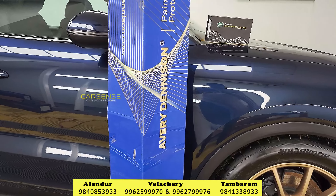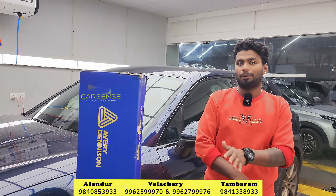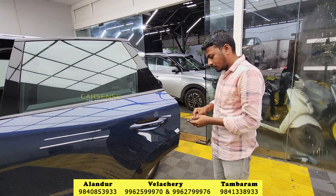Avery Denison is a made-in-USA product. This film is 180 microns thick. We have a warranty period of 5 years from the manufacturer, and we will also have a store warranty for 3 years.